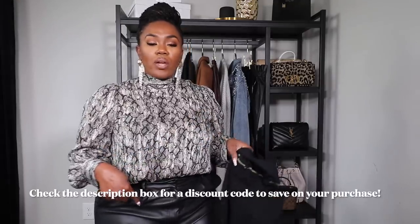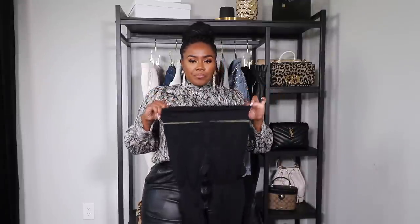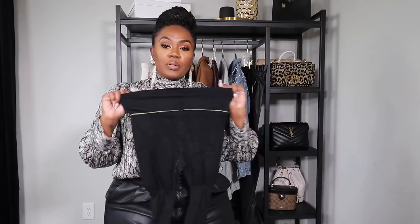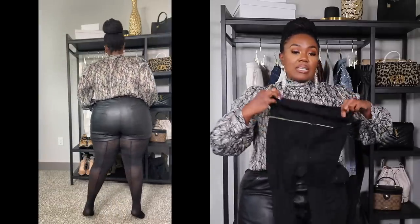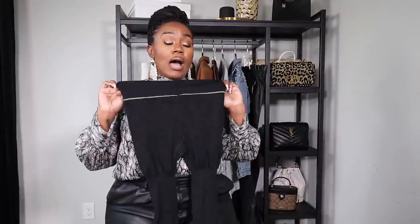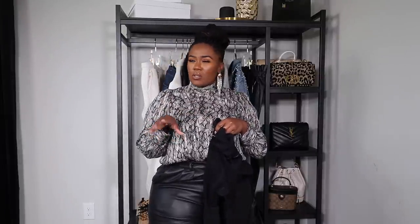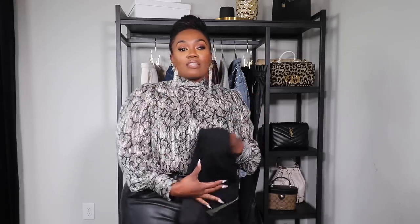I'm also going to share another pair. The pair I'm wearing has a seam up the back, but they also have this slimming pair of tights that gives a little bit of control up top. These have a little bit of support and tummy control, so if you want tights but don't want to wear Spanx and need a little extra support, these would be a great option. Again, check them out and use my discount code to save.